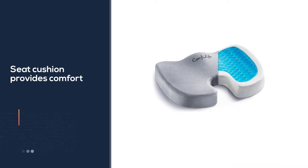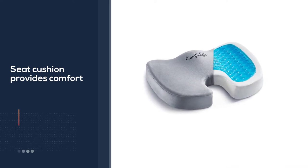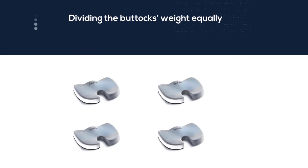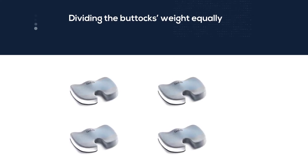The Comfort Life seat cushion has a versatile use as it is small in size, lightweight, and easy to carry. You can take it with you on long road trips to get seating comfort and support, and fit it in any chair you want to use.